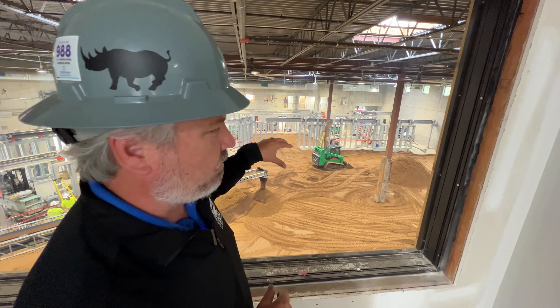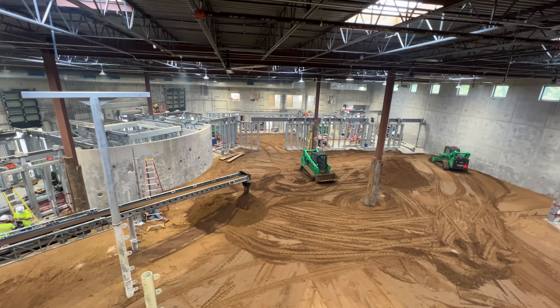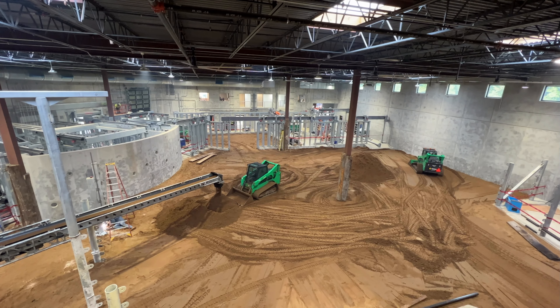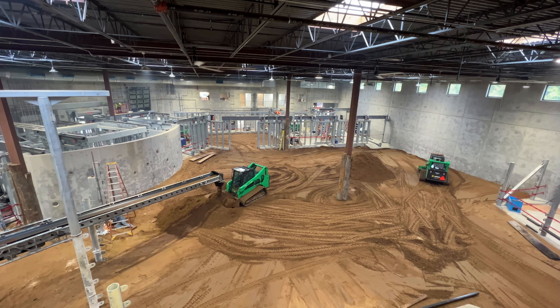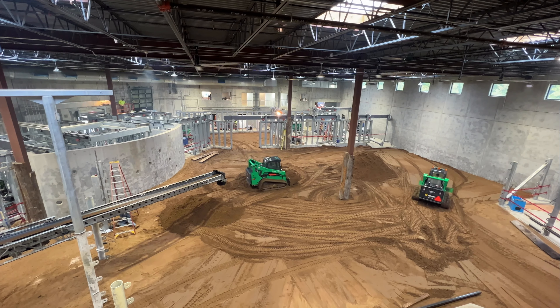This is four feet of sand — 2,500 cubic yards of a special mix, actually. It has to be just the right texture, just the right size to make it comfortable for the animals, but also make sure it doesn't get too hard when it gets compacted.